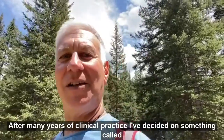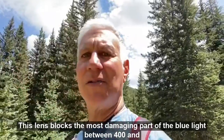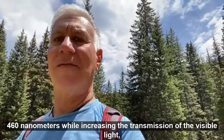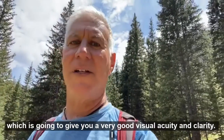Well, after many years of clinical practice, I've decided on something called a blue protect filter, which blocks the most damaging part of the blue light between 400 and 460 nanometers, while increasing the transmission of the visible light, which is going to give you very good visual acuity and clarity.